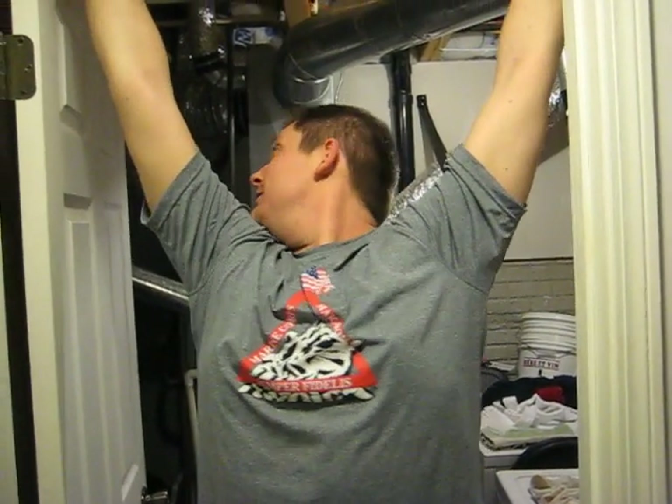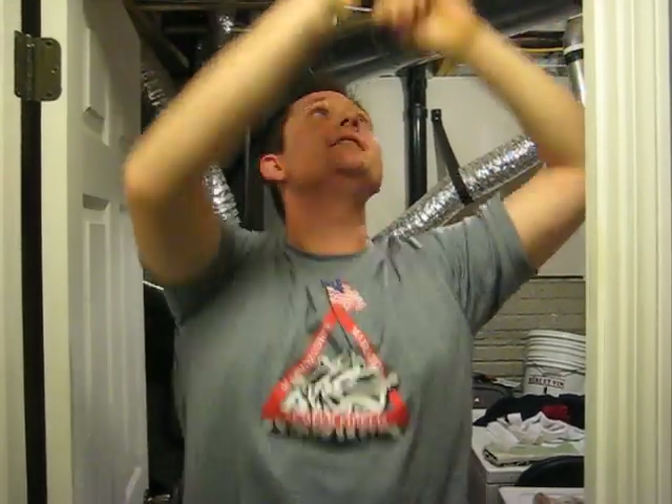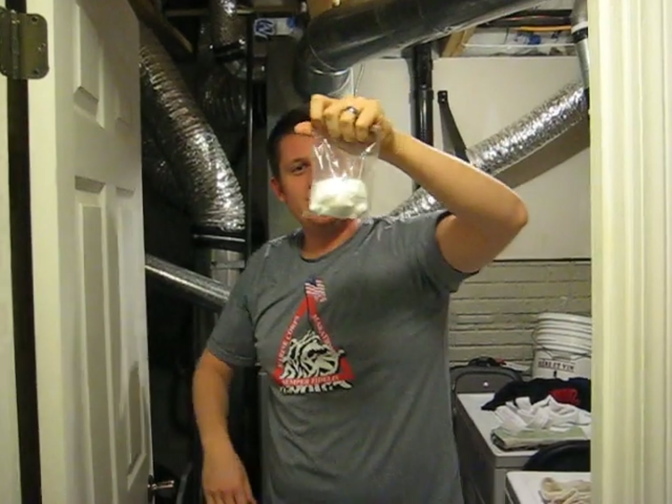Hey, this is Zane with Green Gear. I'm just hanging out. Where am I? I'm in the laundry room. Guess I'm reviewing a product today. What is this I have in my hand?